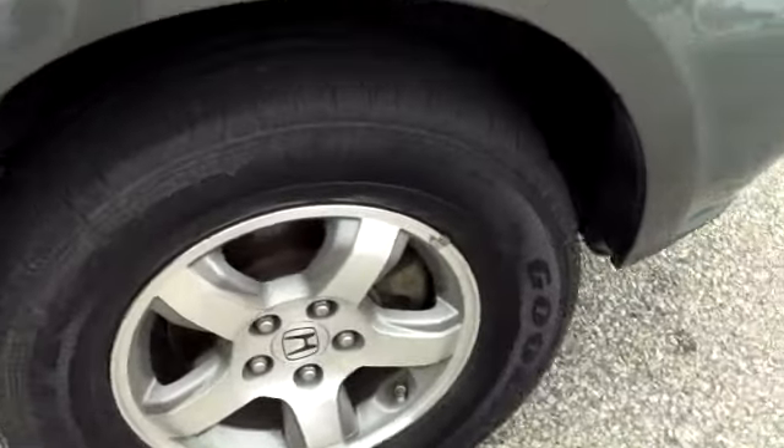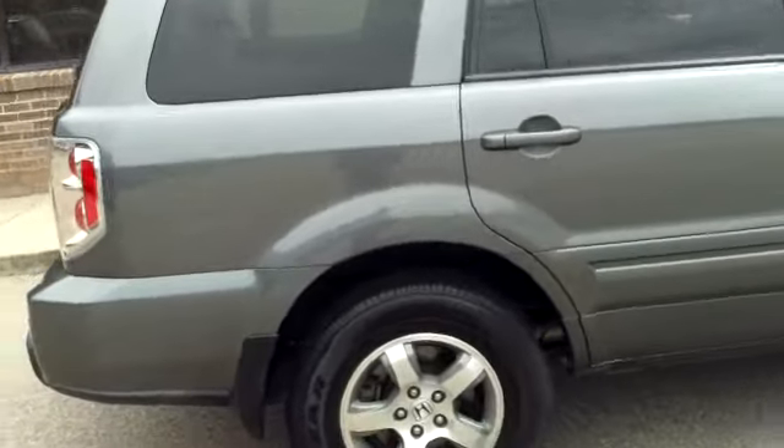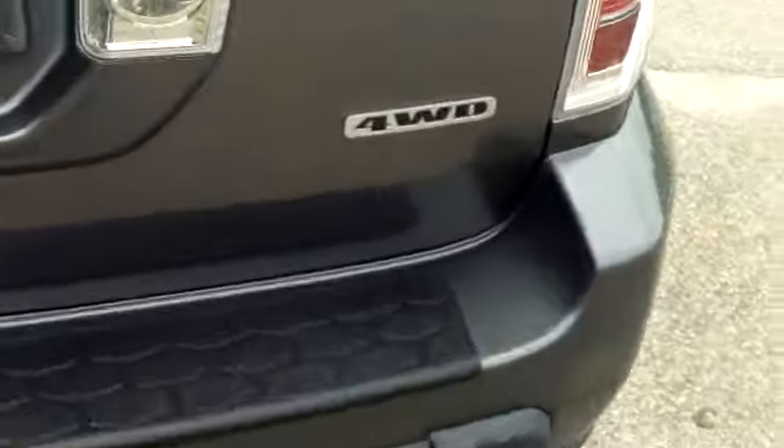Notice the alloy wheels on this vehicle. This is a gray, almost a grayish green, but mostly a gray colored Pilot. As I come around to the back, you notice it says it is a four-wheel drive.